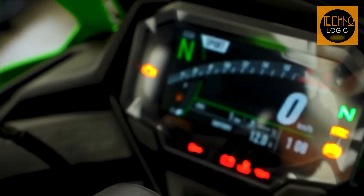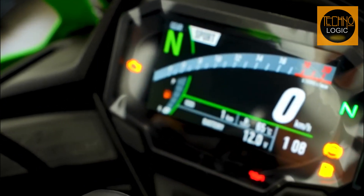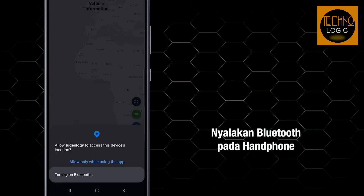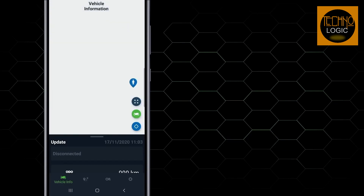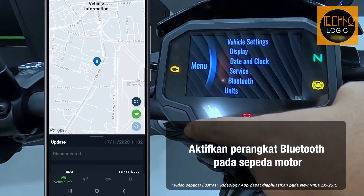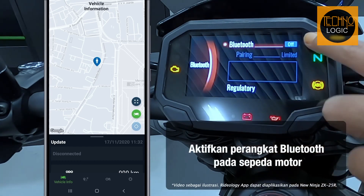The Ninja ZX25R comes equipped with a cutting-edge TFT dash, offering a circuit mode and Bluetooth connectivity. Using the Rideology smartphone app, riders can access a variety of instrument functions, including viewing vehicle information, riding logs, and making changes to the instrument display settings.